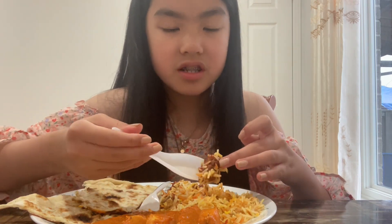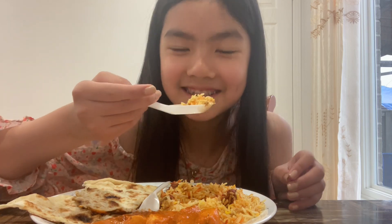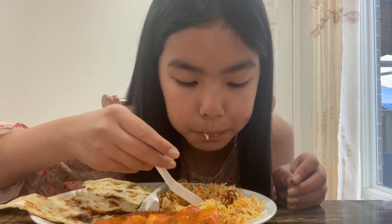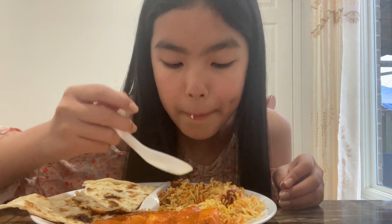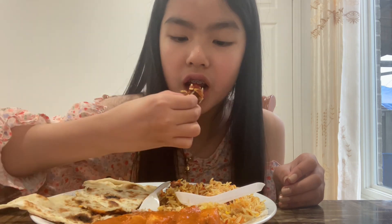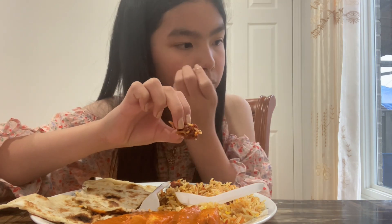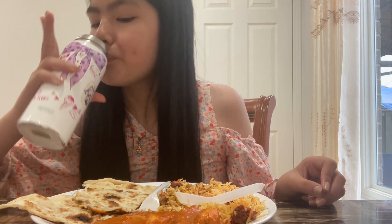So this is chicken biryani — the chicken looks very red, it looks very spicy, so I'm gonna try to avoid that a little bit. But let's try the biryani, it smells really good. Oh my gosh, the rice is extremely extremely soft! Should I try the chicken? Oh, that is spicy! It's really good but really spicy. It has like some sort of seasoning on it.